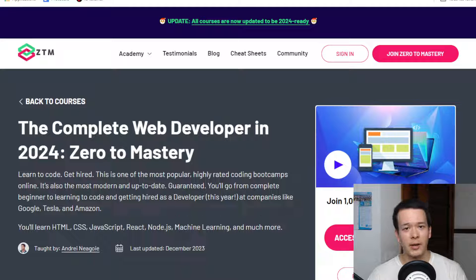Hey guys, Luis here. In today's video I want to do a review of the Complete Web Developer in 2024 online course by Zero2Mastery. They call it a bootcamp, but realistically it's just an online course. There's nothing bootcamp-like about this.